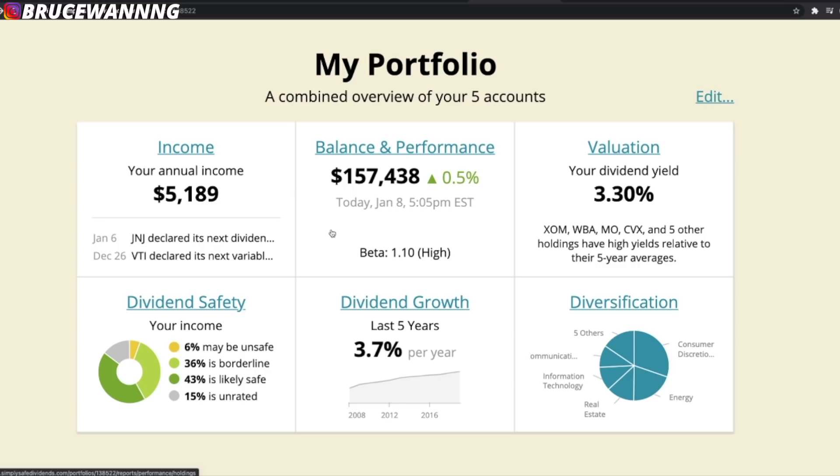The really popular portfolios I show on this channel are my Robinhood and my M1 Finance Roth IRA. Everything added up all together is $157,438. This is a dividend tracker I've been using over the last year and I love it — it tells me everything I need to know about my portfolio. My annual income is going to be roughly $5,189.